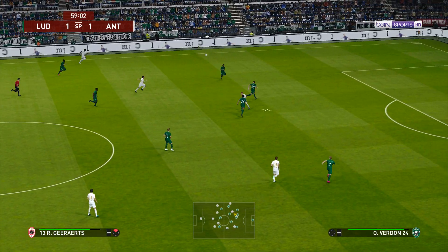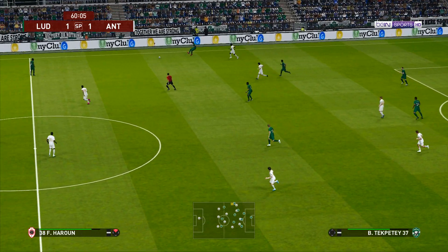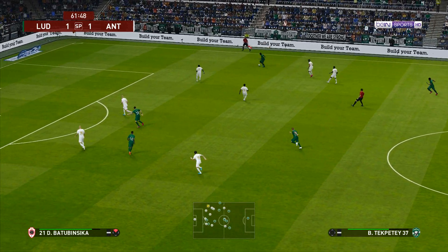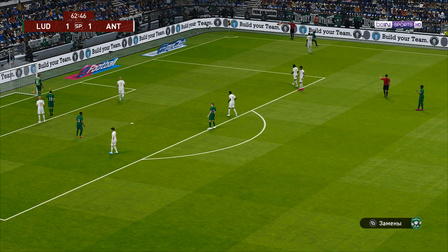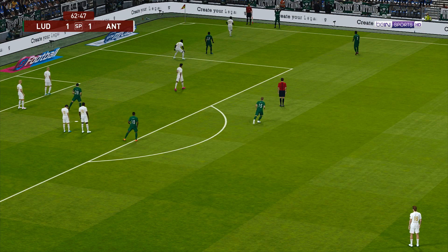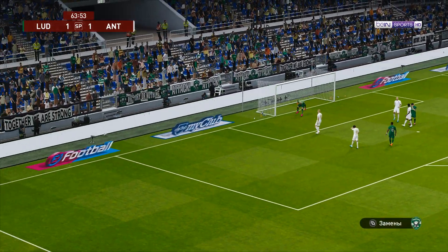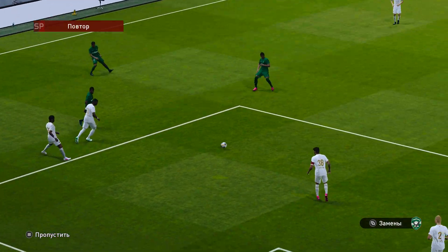Goes direct to the front line — doesn't get the pass he's looking for, but they can break here. It'll be a throw in. He's had a shot — it's off target and by quite a way. Oh no, that was a chance, what a chance!